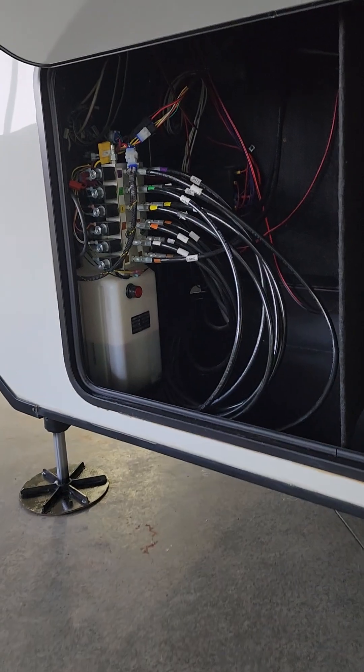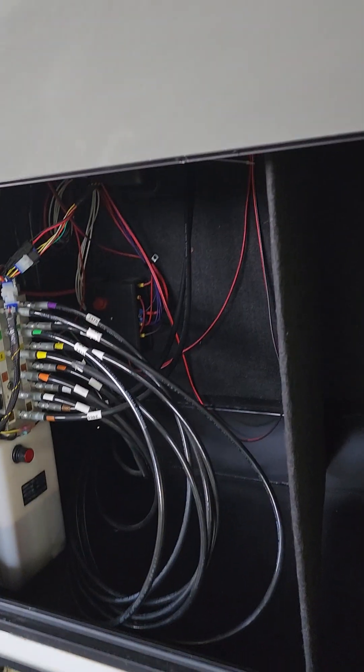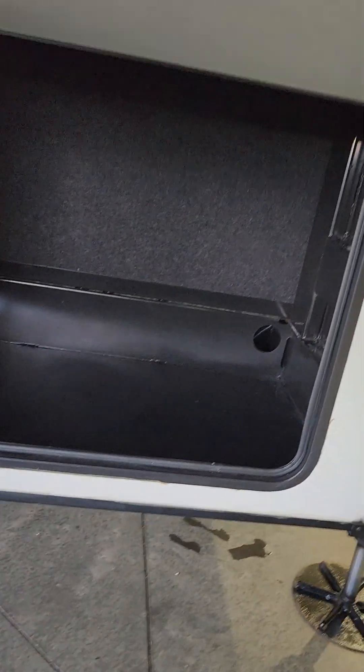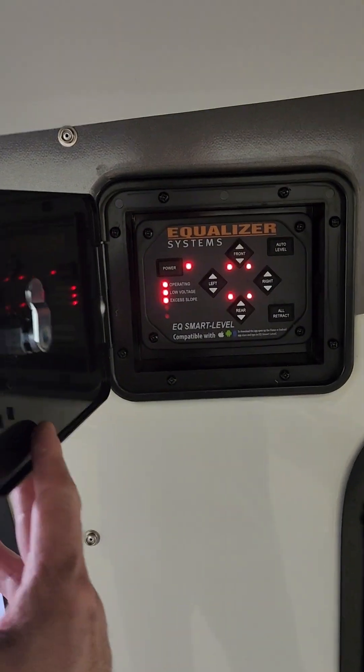Opening up the front compartment, there's a hydraulic system for your auto level and for your slides, and your battery shutoffs are back there too, along with a little bit of storage. Speaking of the auto level, there it is right there — all lit up for you.